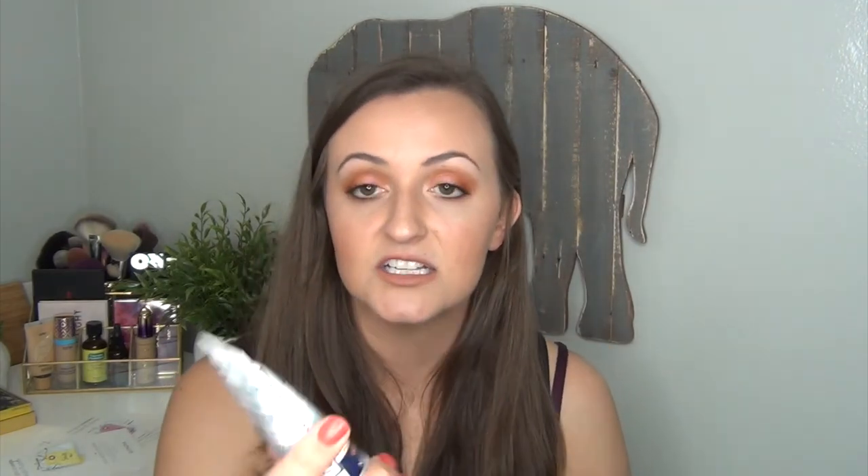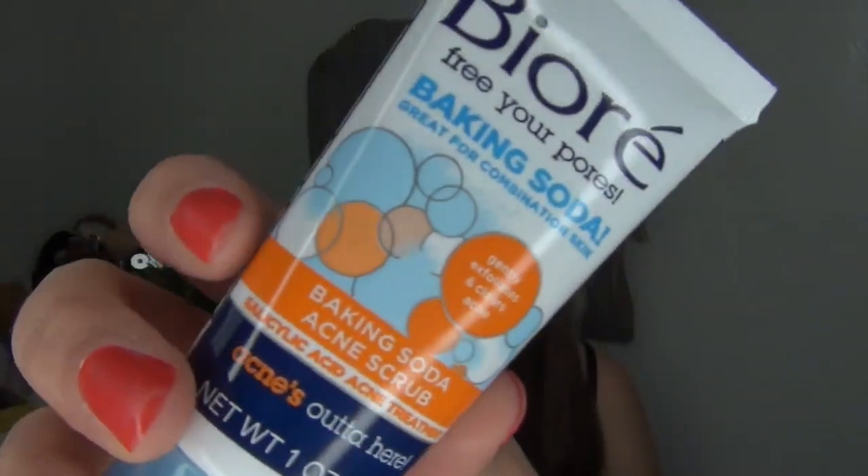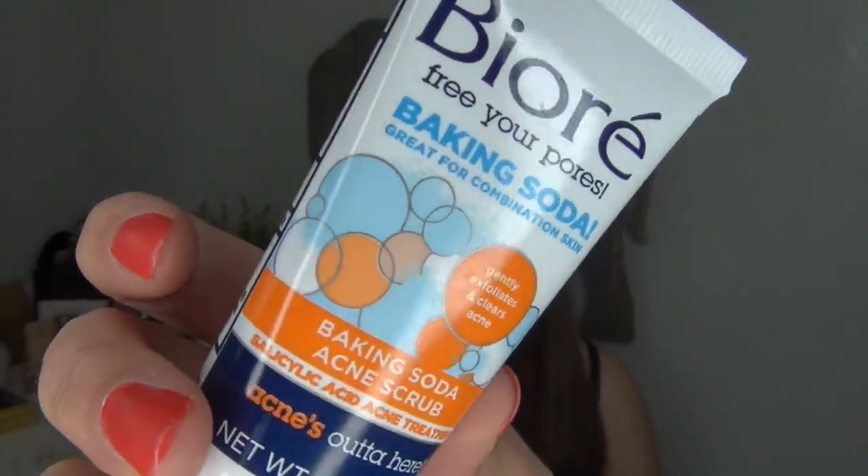Since I finished those two face washes, I've been using the Biore Free Your Pores Baking Soda Acne Scrub, great for combination skin. It's a physical exfoliant, so I'm not always in love with those, but I've been using it quite a bit and enjoying it.